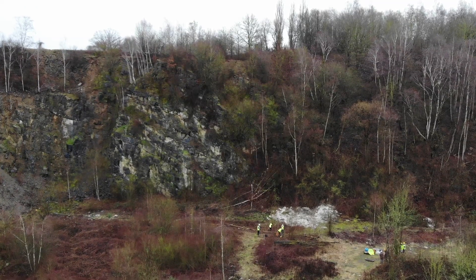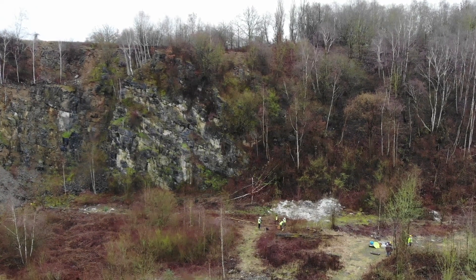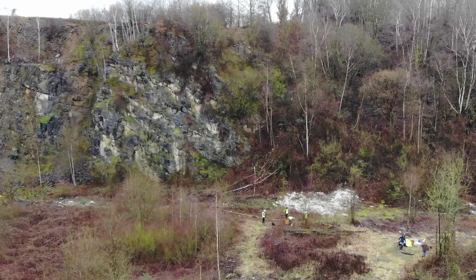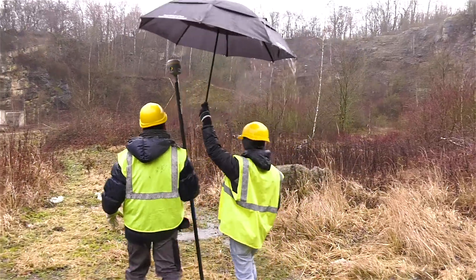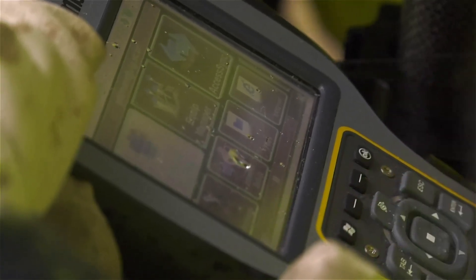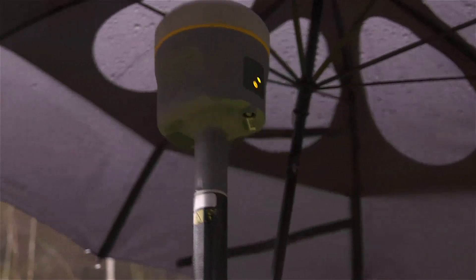New surveys have been conducted as part of the European Rawfill project on the landfill of the Ono quarry at Jemep-sur-Sambre. Rawfill aims to develop tools and knowledge to support the circular economy around materials recovered from landfills.